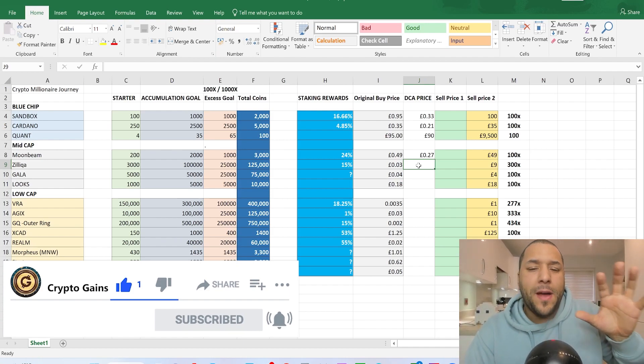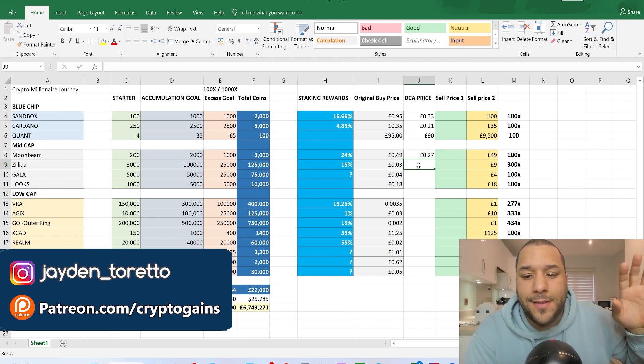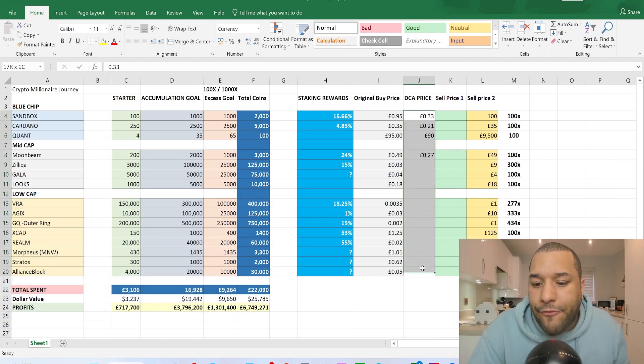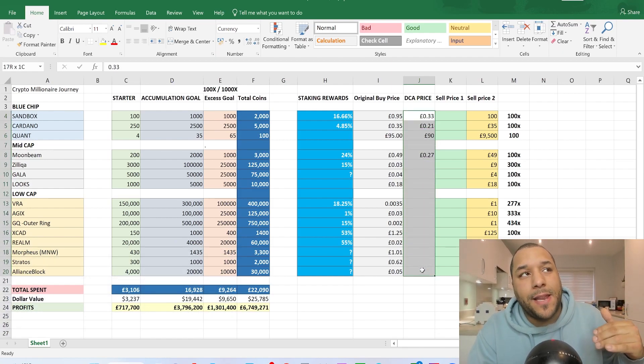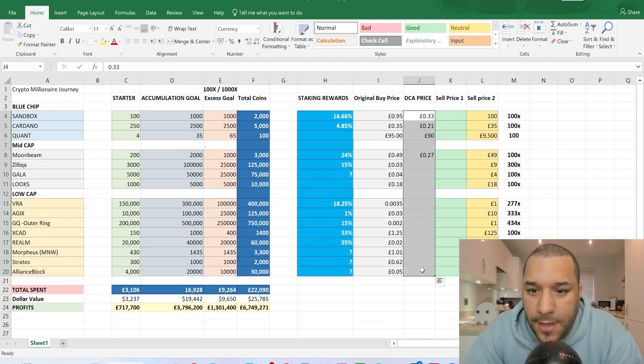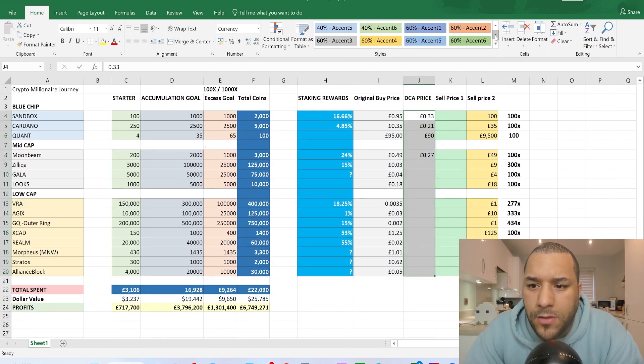I recommend having the Delta app. When you put these tokens into your Delta app and buy at these dollar cost average prices, it will give you an updated average entry price. For example, if you were buying Sandbox at a pound and now you're buying at 30 pence, your average price is no longer a pound — it might come down to around 50 pence. That average price is your breakeven point, and anything above it is profit.